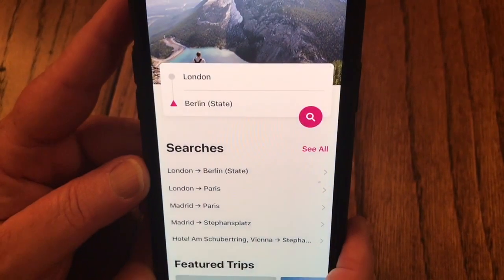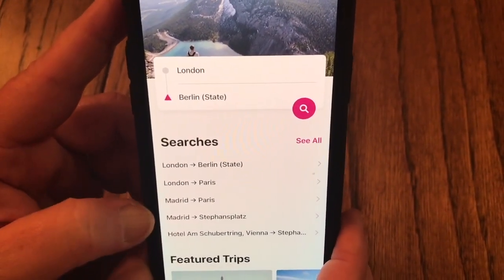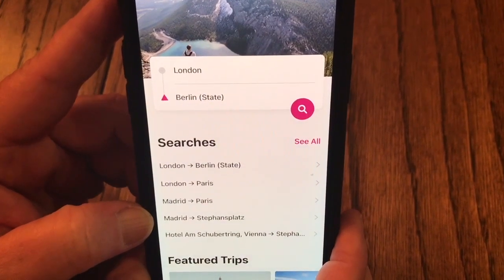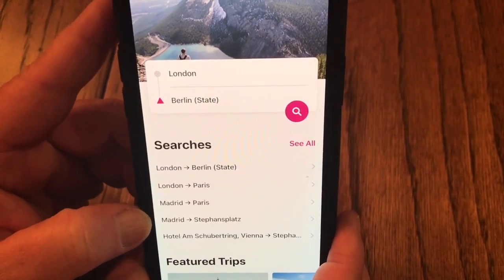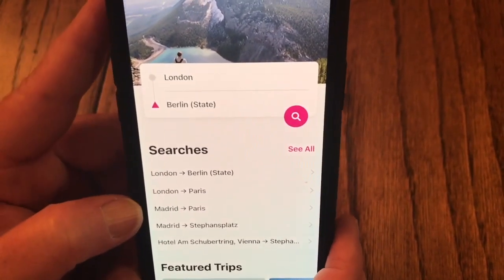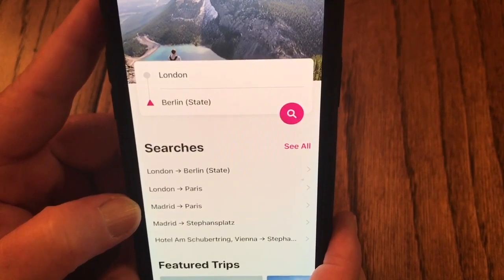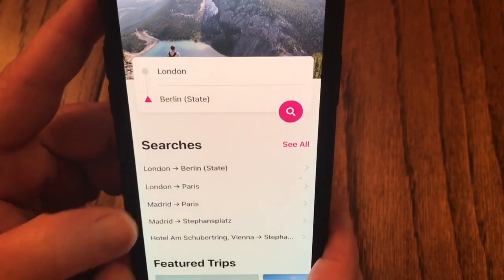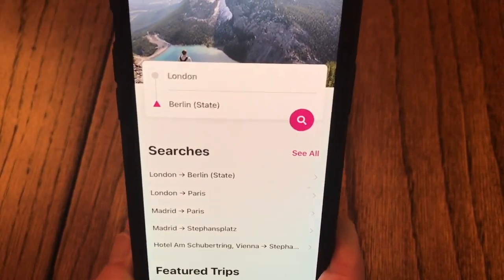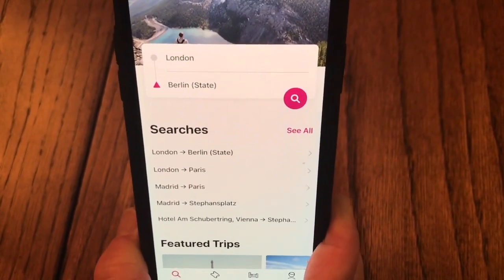Rome to Rio — I use that quite a bit for traveling city to city. It gives you a lot of different options. You can see some of the searches I've done recently — what's the best way to get from Madrid to Paris, or London to Berlin. It gives you all the options whether it's train, plane, or driving. It's great for figuring out how long it's going to take to get from here to there.